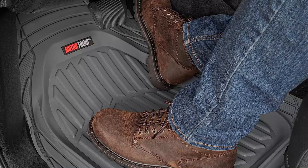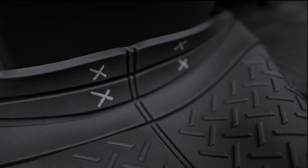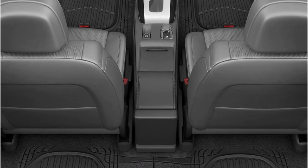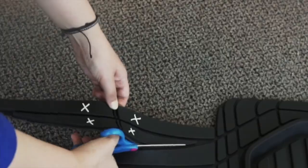Additionally, the optional rear mat includes center coverage to protect the entire floor of the vehicle, including the middle position. This is particularly useful for families with children who often sit in the back seat. The Motor Trend Flex Tough Mats are designed to provide full coverage and protection for your vehicle's floor, ensuring that it remains clean and free from debris.